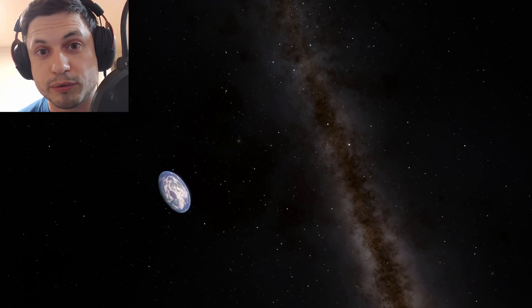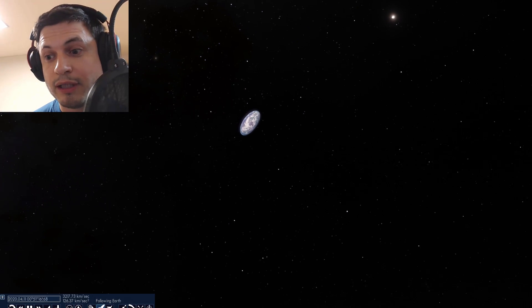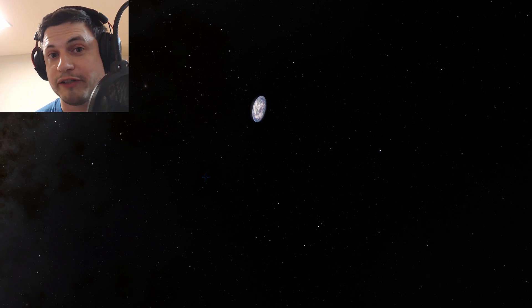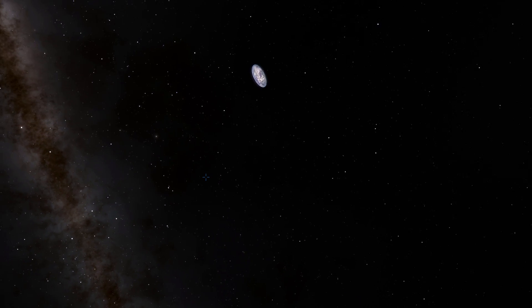And this is actually what a pancake Earth would look like from outer space. And for all we know, there's actually an object that looks exactly like this if it spins fast enough. Flat Earth? Maybe not. Flat something else? Possible. What a pancake.